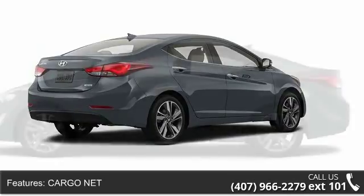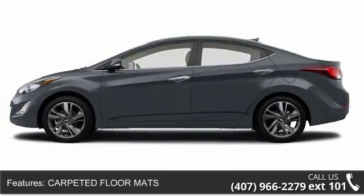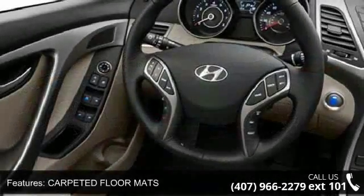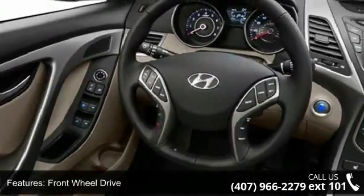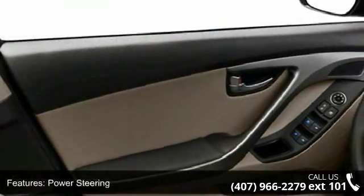Enjoy these notable features: CD player, passenger airbag sensor, driver airbag, carpeted floor mats, daytime running lights, powered door locks, leather steering wheel, AC, and steering wheel audio controls.